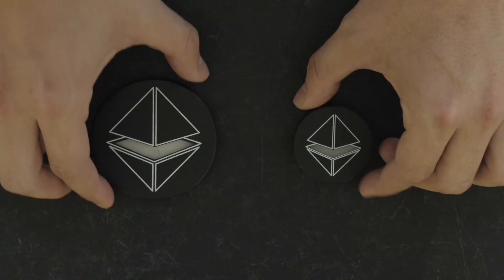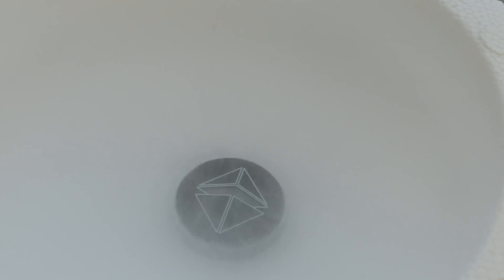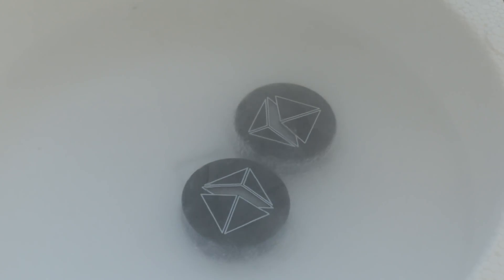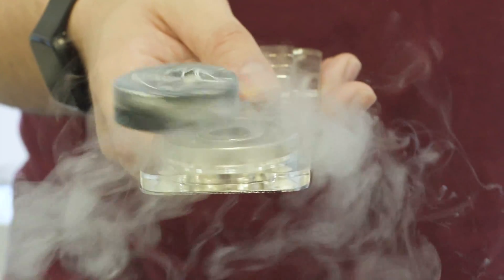Here we have our superconductors. They are just ordinary pieces of ceramics at room temperature. But when cooled down to liquid nitrogen temperatures, they become phenomenal. At this temperature, they lose all resistance. This keeps currents from dying off, allowing superconductors to become suspended.